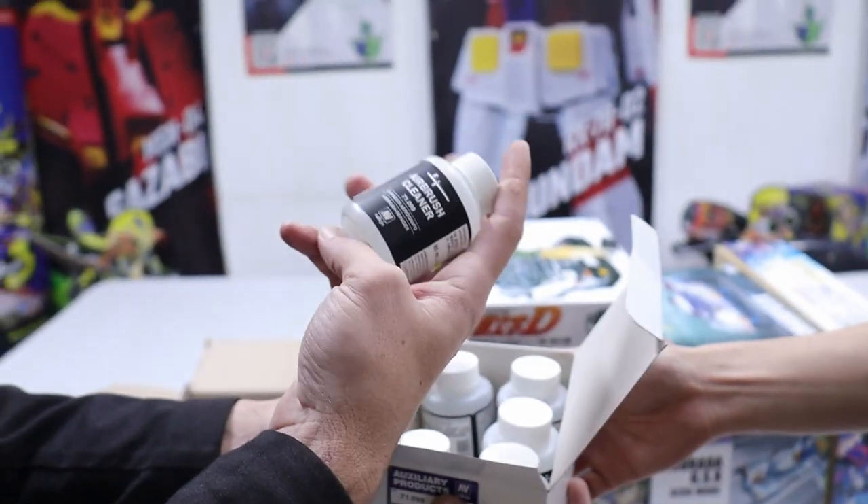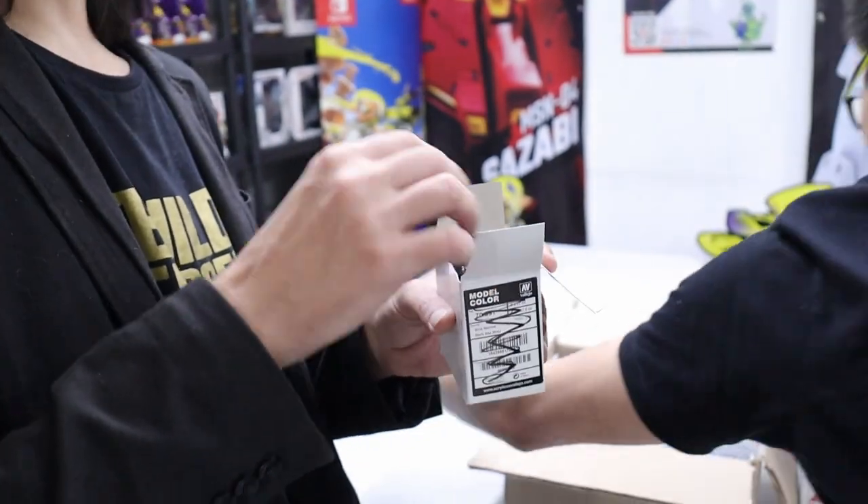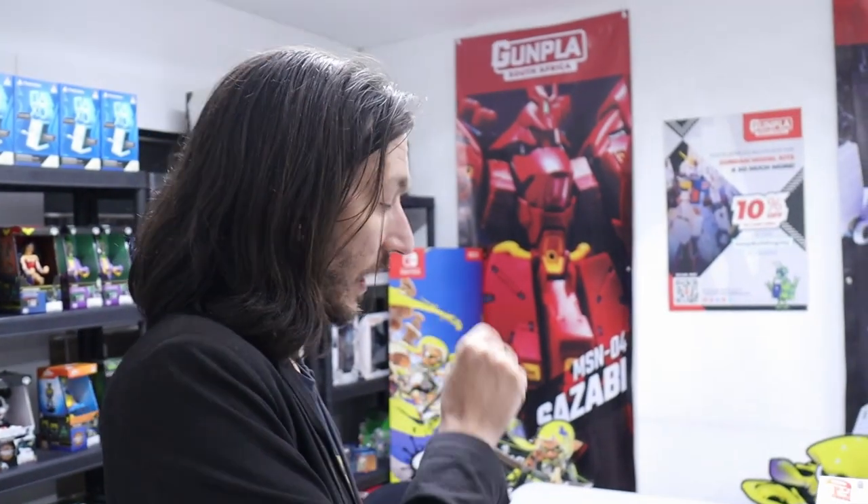Vallejo airbrush cleaner is for cleaning your airbrush if you spray with Vallejo colors. It's also really fun — I actually like using the airbrush cleaner as a magical eraser for when I make mistakes, because it doesn't affect lacquer paint. So if I do acrylic weathering on a kit, I can use a little bit of that to fix my mistakes.